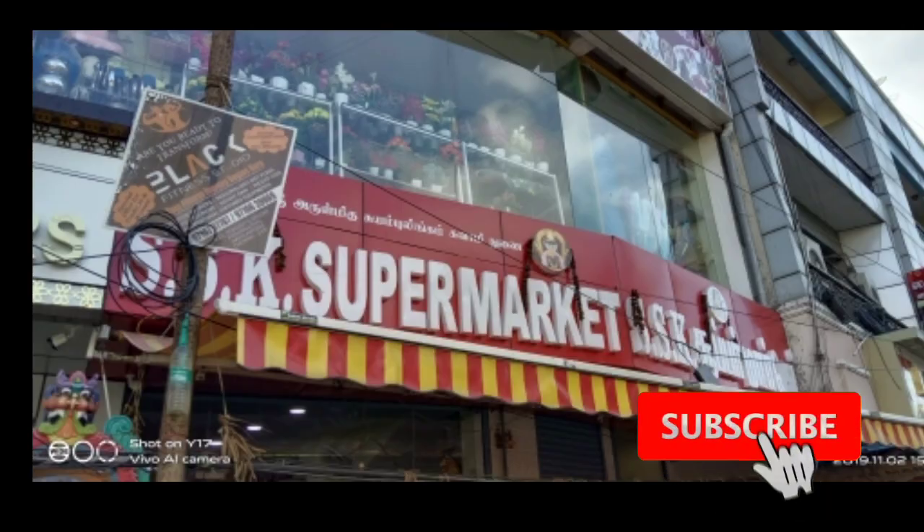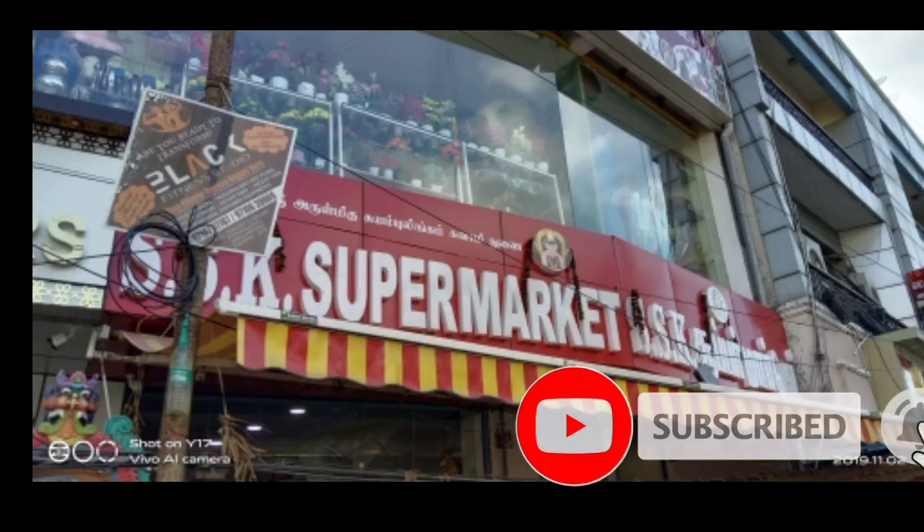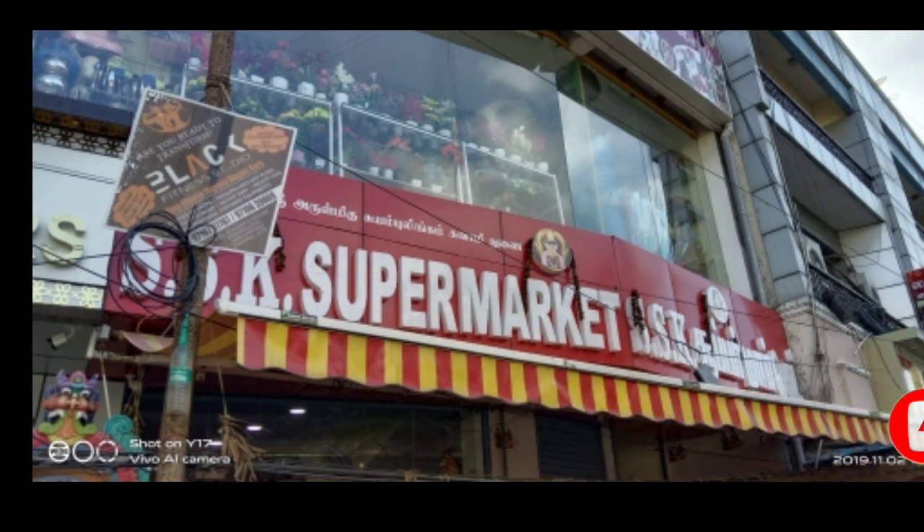Hello friends, we are going to see a supermarket.